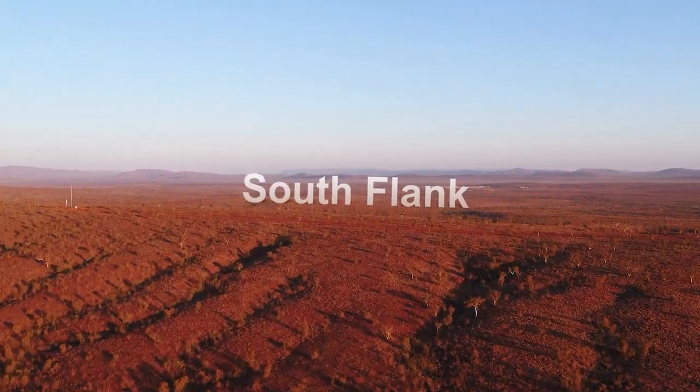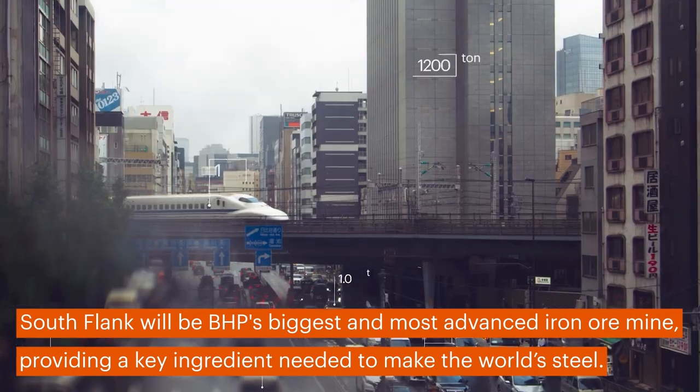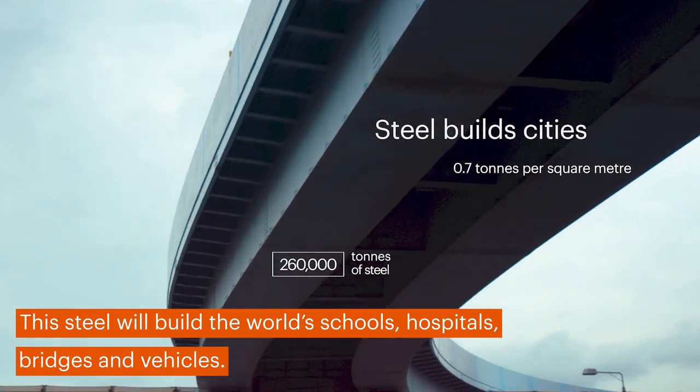Southflank will be BHP's biggest and most advanced iron ore mine, providing a key ingredient needed to make the world's steel. This steel will build the world's schools, hospitals, bridges and vehicles.